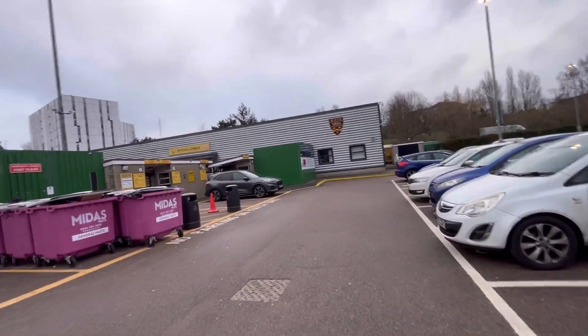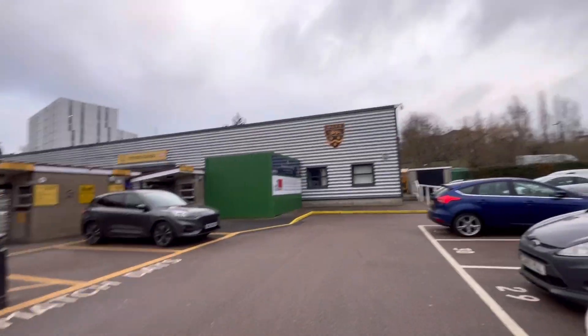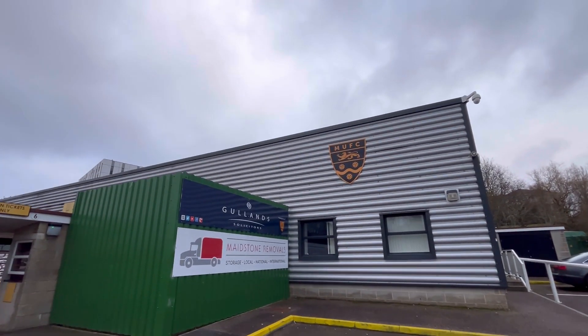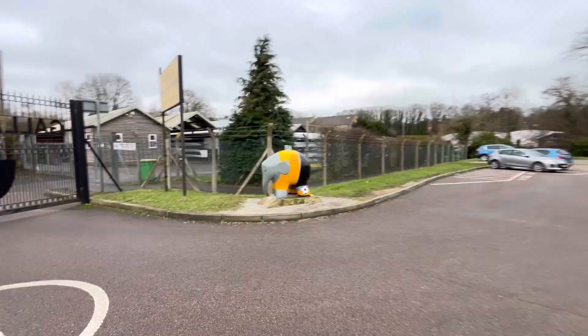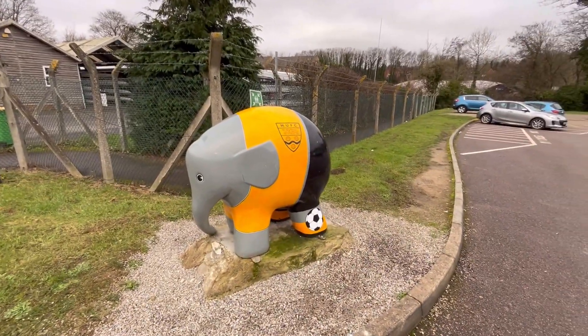Looks pretty dead today. Can't see anyone in sight, but someone just leaving the car park now. Yeah, there we have it. We'll head outside and we'll wrap this one up. Just noticed leaving the ground there - got our trusty little, I don't know if he's a mascot or whatever, but trusty little elephant there.